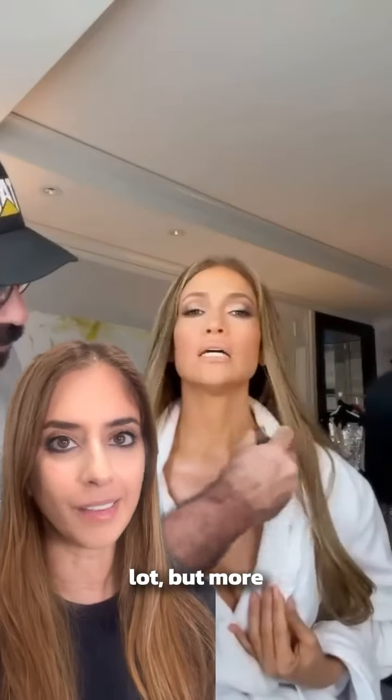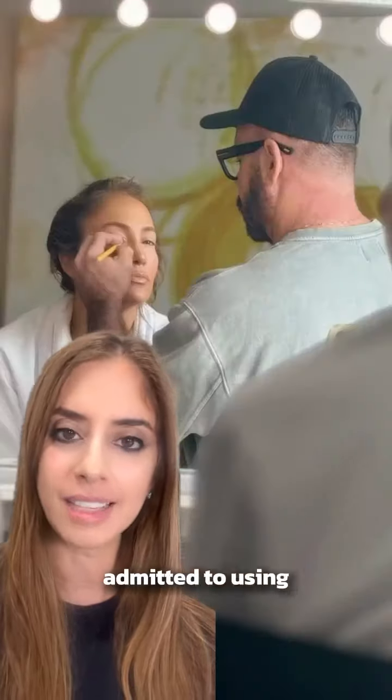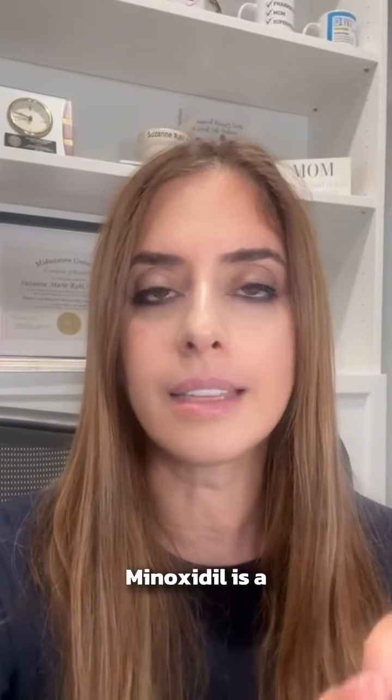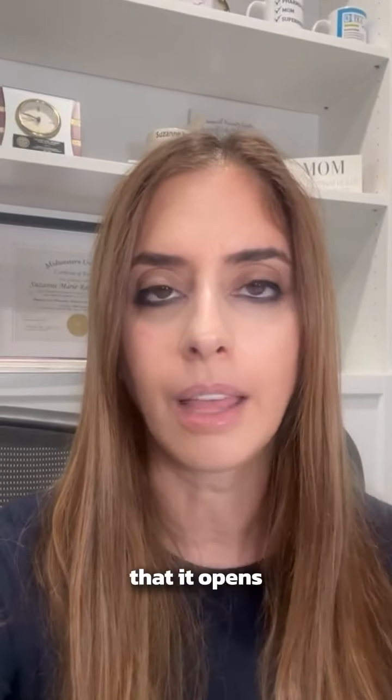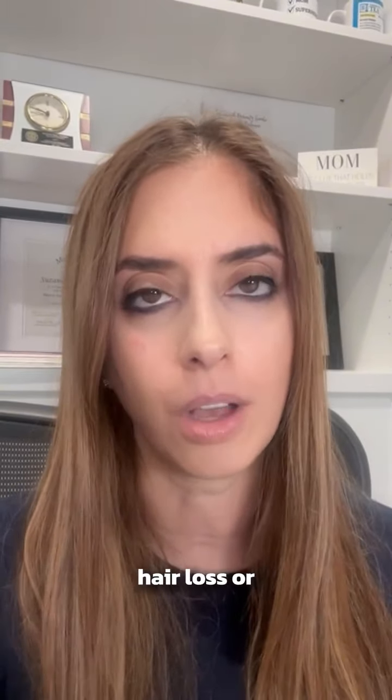JLo's been in the news recently a lot, but more for her relationships. But I'm going to talk about a different topic — how she has admitted to using minoxidil for hair loss. What is minoxidil and how does it work? Minoxidil is a vasodilating medication, meaning that it opens up or dilates your blood vessels, and it helps to treat hair loss or hair thinning.